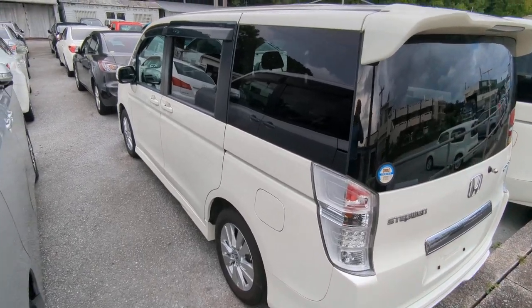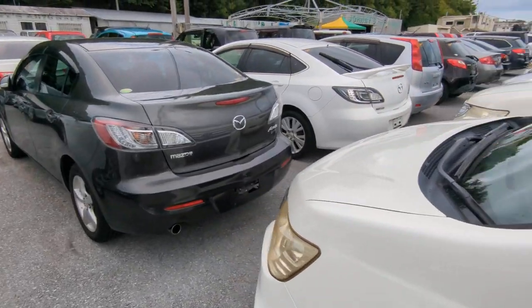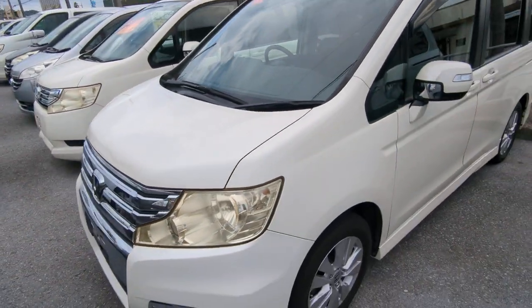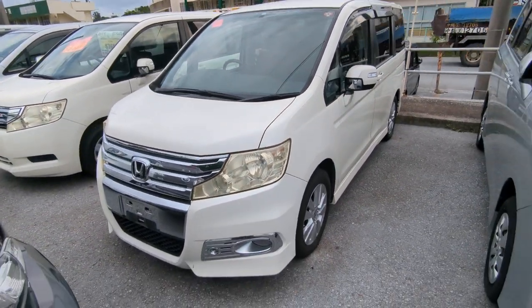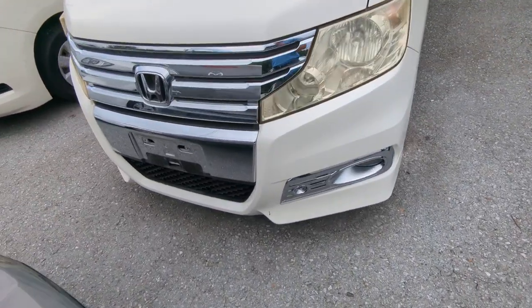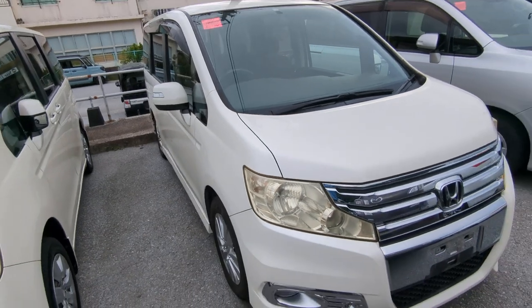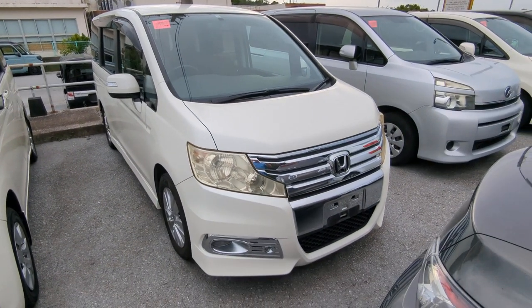This Honda Stepwagon is an 8-passenger vehicle in the 500 Series category, so the mid-size category. Road tax per year is going to be 7,500 yen, which is about $50 right now with the current exchange rate. Road tax is due every April-May time frame, so we're going to take care of the 2024 road tax for you. You won't have to worry about this until next April or May.